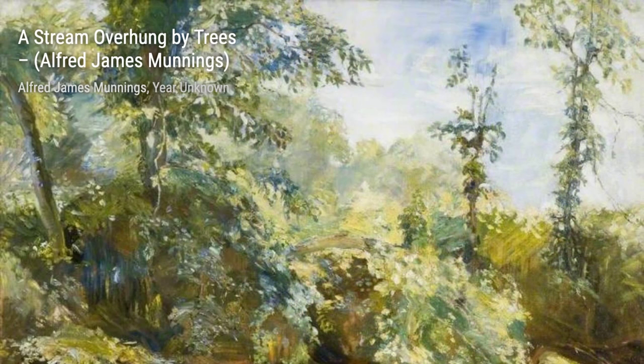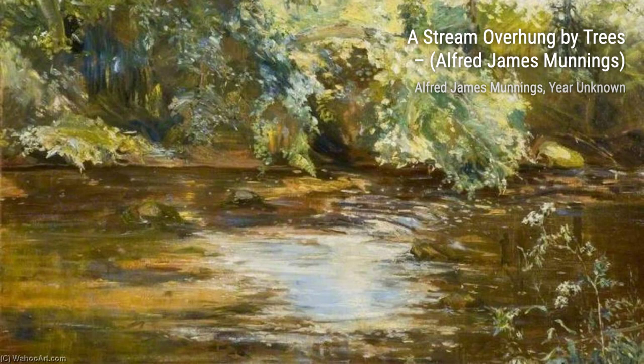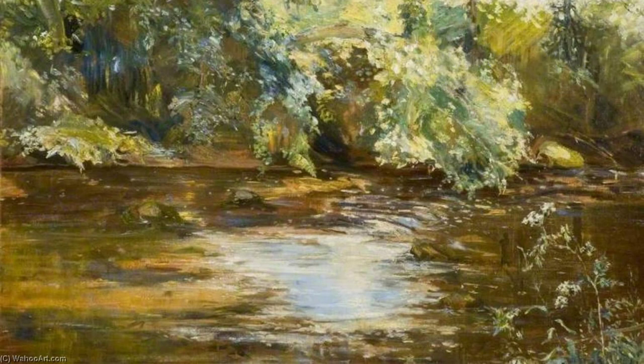First up, we have Study 4, After the Race, The Grey Mare, Magnolia. In this painting, Munnings captures the grace and beauty of a magnificent grey mare, showcasing his incredible attention to detail.